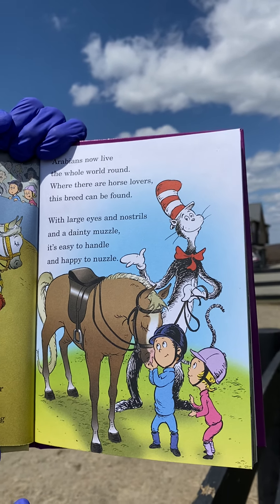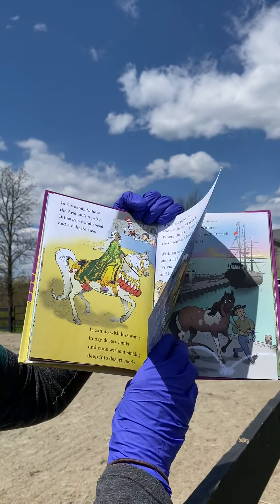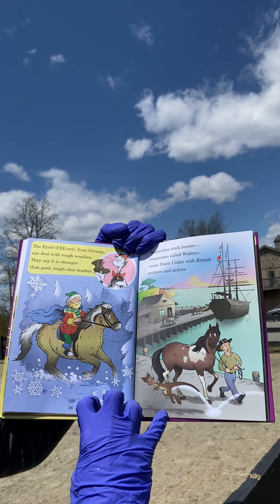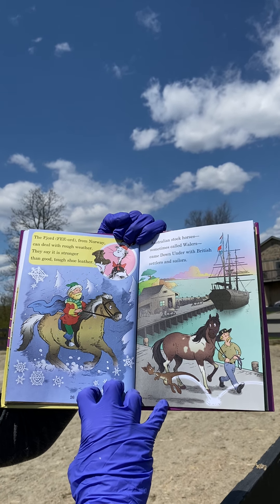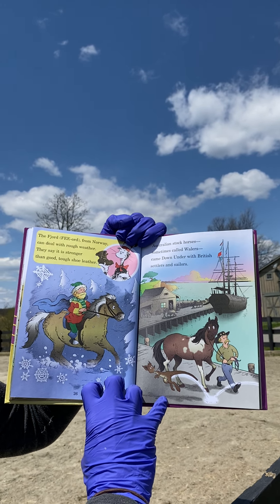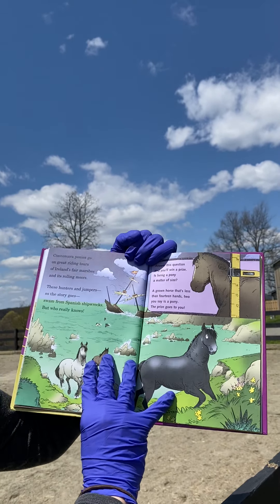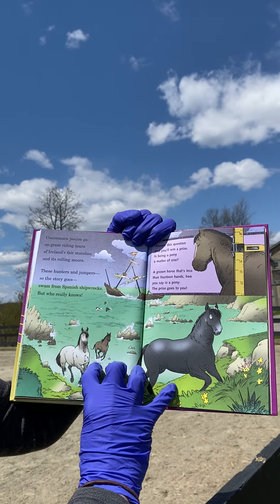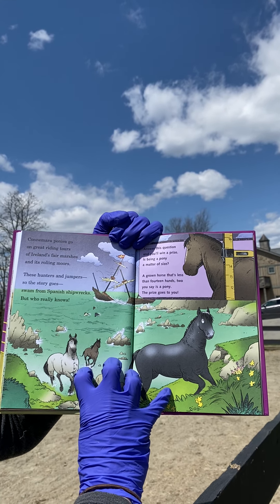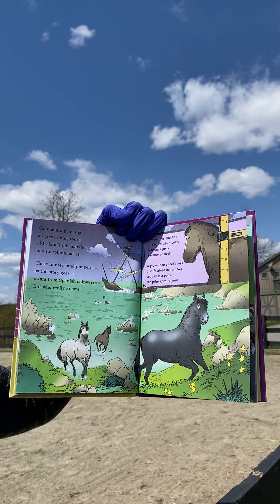With large eyes and nostrils and a dainty muzzle, it's easy to handle and happy to nuzzle. The Fjord from Norway can deal with rough weather — they say it is stronger than good tough shoe leather. Australian stock horses, sometimes called whalers, came down under with British settlers and sailors. Connemara ponies go on great riding tours of Ireland's fair marshes and its rolling moors. These hunters and jumpers, so the story goes, swam from Spanish shipwrecks — but who really knows?